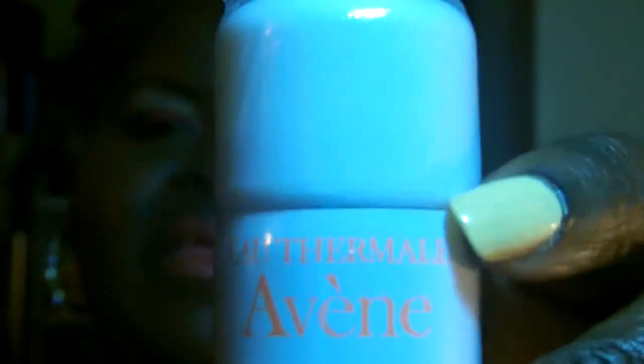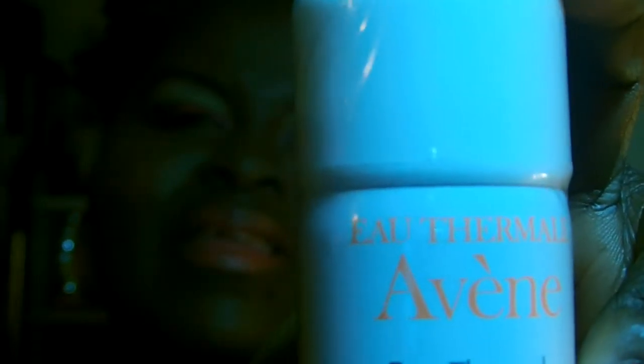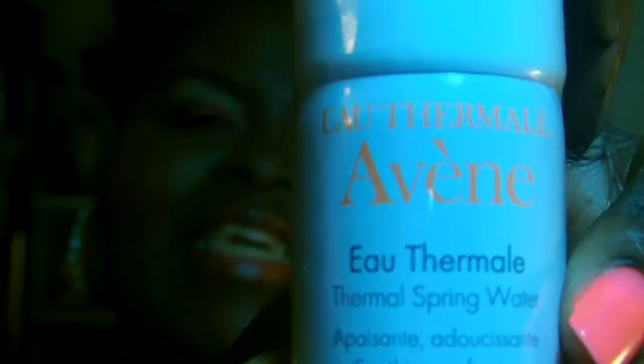So let's see what we got inside our bag. First off, we got this Avene — Eau Avene — and it is a spray. This spray is a thermal spring water, and what you do is use it when you have eczema, sunburn, and things of that nature. You spray it on those areas and it is a soothing and softening water.